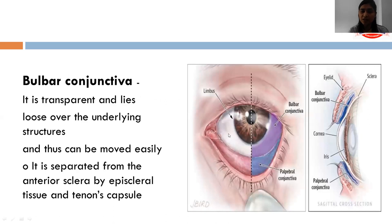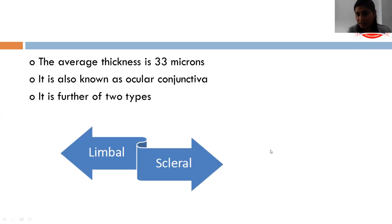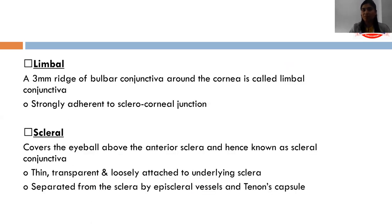The bulbar conjunctiva is transparent and lies loosely over the underlying structures; therefore it can be moved easily. It is separated from the tendinous sclera by episcleral tissue and Tenon's capsule. The average thickness of bulbar conjunctiva is about 33 microns, and it is also known as ocular conjunctiva. It is further of two types: limbal and scleral. The limbal part lies over the limbus, covering a 3mm zone, and is strongly adherent to the sclerocorneal junction. The scleral part covers the eyeball over the anterior sclera and is loosely attached to the underlying sclera.